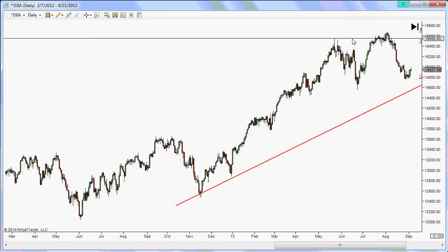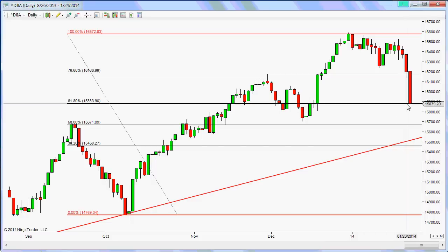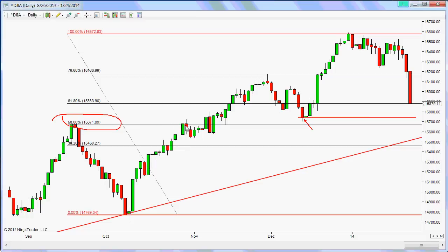Looking at the price action more closely, on Friday we closed near the 61.8% extension with this Fibonacci retracement I have drawn here. Right now we're looking at the possibility it could come down and test this particular pivot for support, or it might come down to this 50% retracement level, where there are two pivot points acting as resistance.